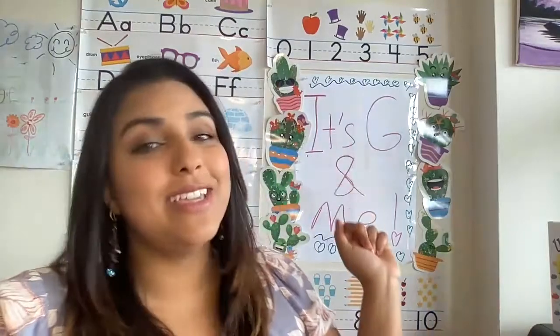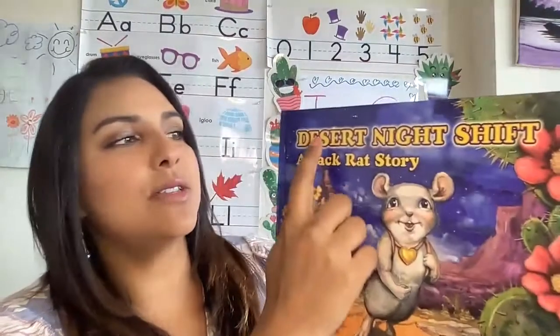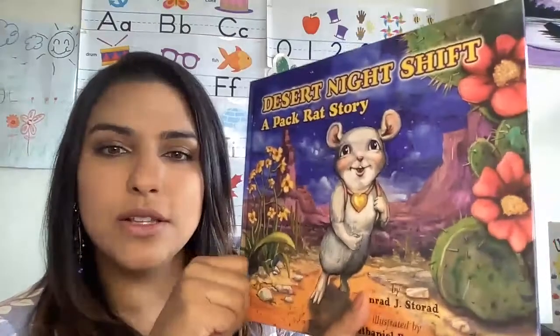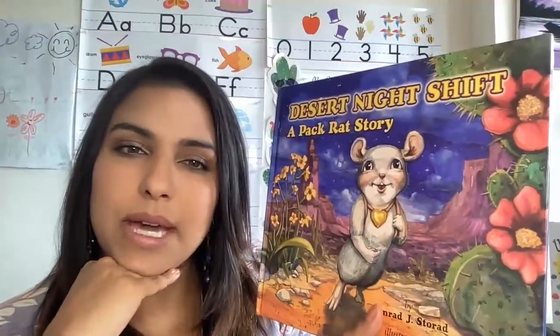Hi friends, welcome to It's G and Me. I'm Miss G and I'm so excited for our new story today. It's called Desert Night Shift, a pack rat story. So looking at the front cover, what do you think this story's about?